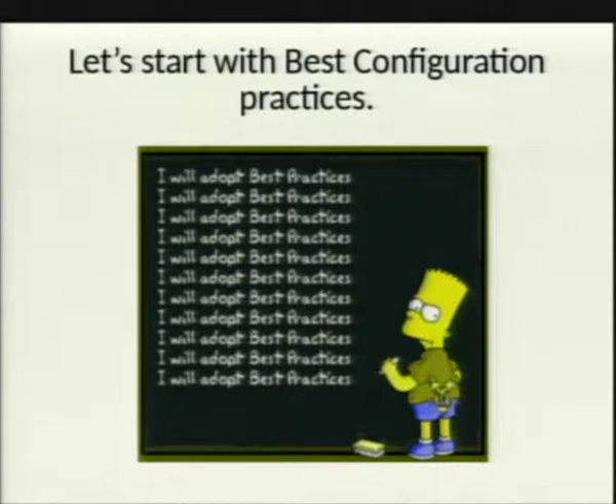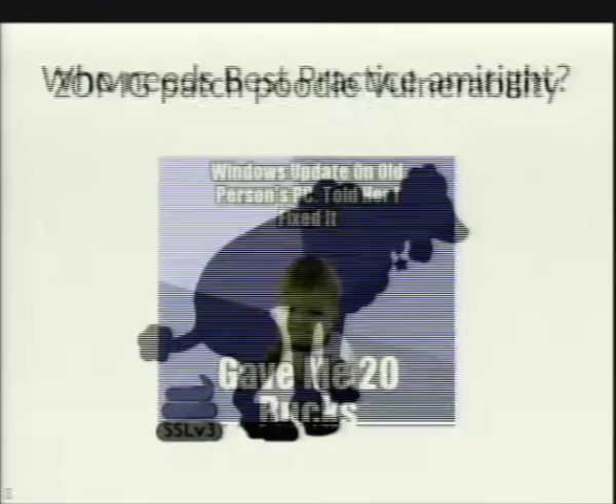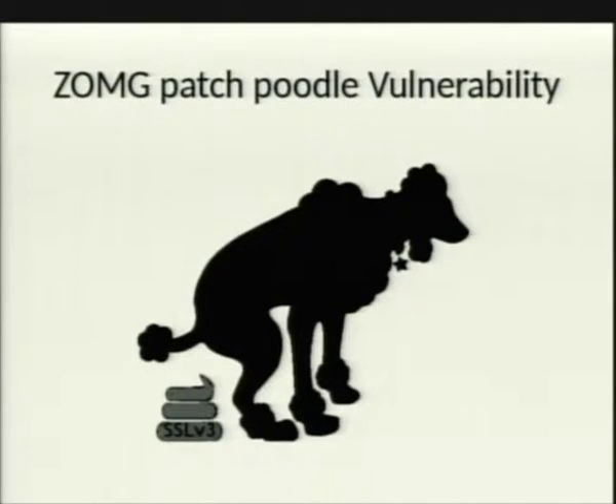Starting with the best configuration practices. Who's worked at an environment where you spin up a server, run Windows Update, and you're done? Who's done that before? Who in your environment ran the Windows Update for the POODLE vulnerability? You guys are good, because there's no Windows Update for that.